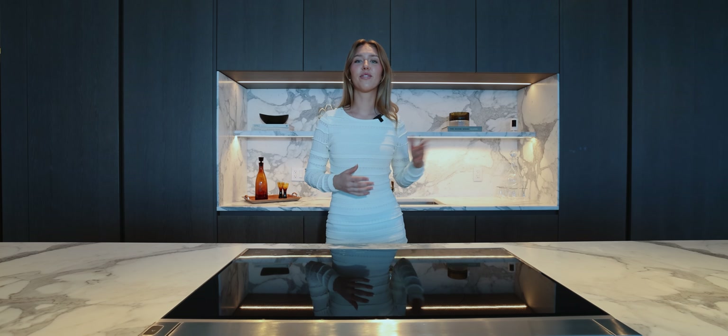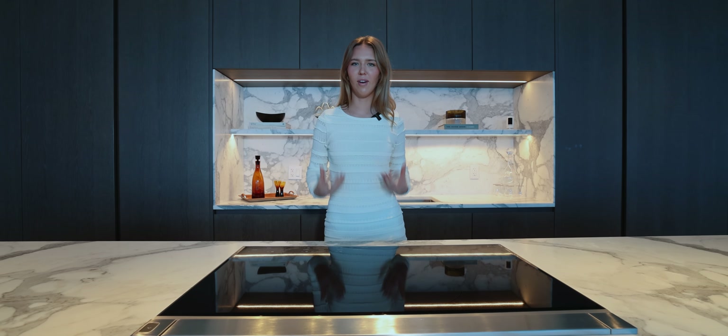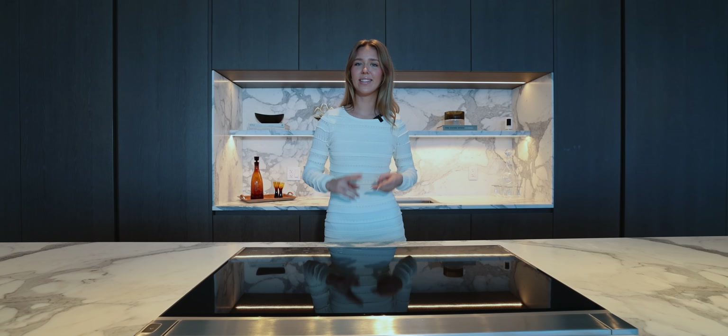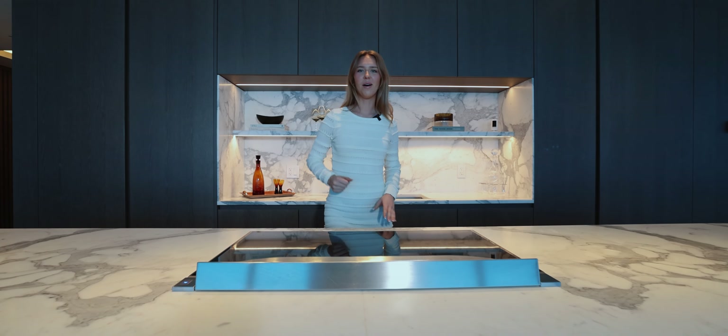Just imagine you've got your friends over and you're cooking up that one-of-a-kind meal you've been bragging about for so long. Of course, you'll need a vent to take the smoke and smell away — here, you just click the button and let it do its job.